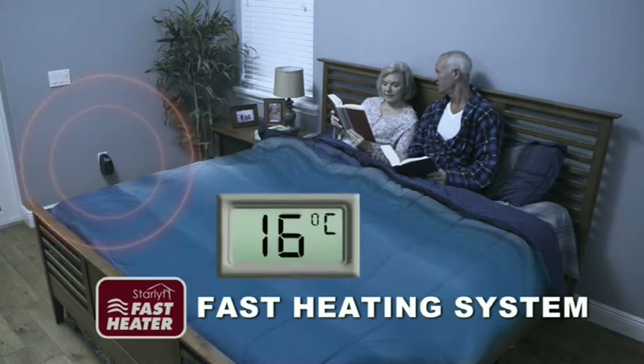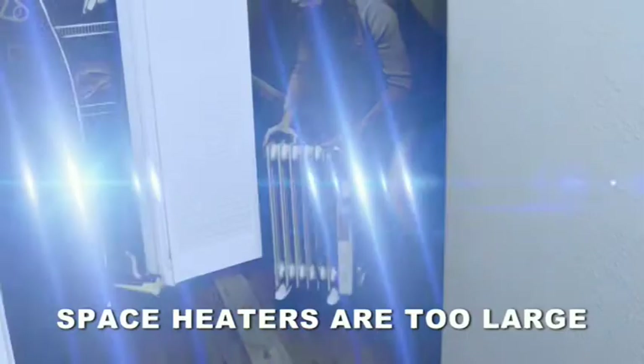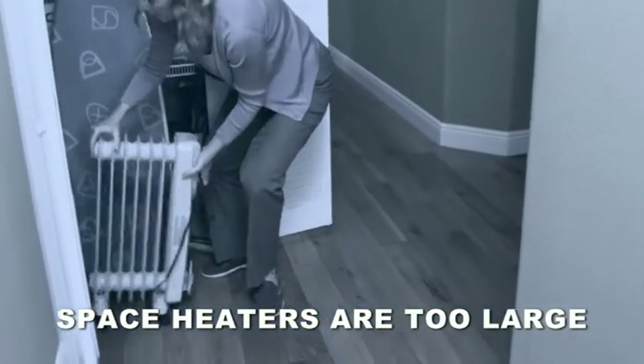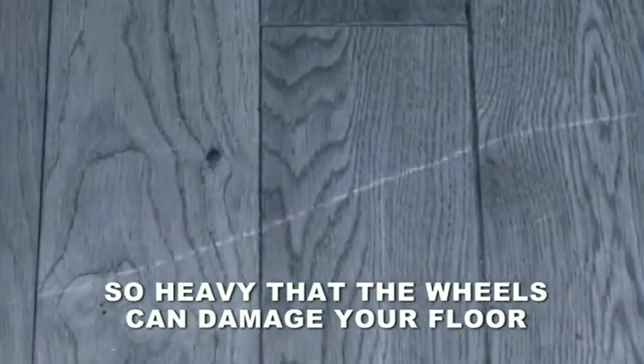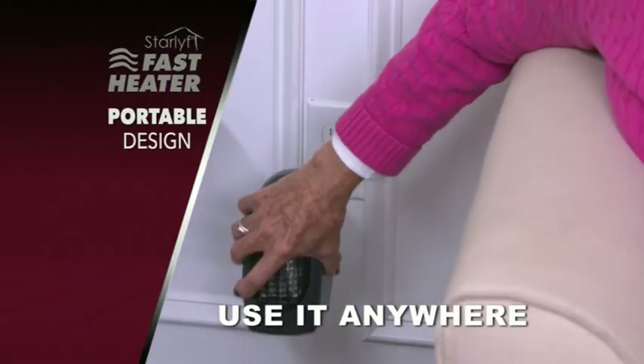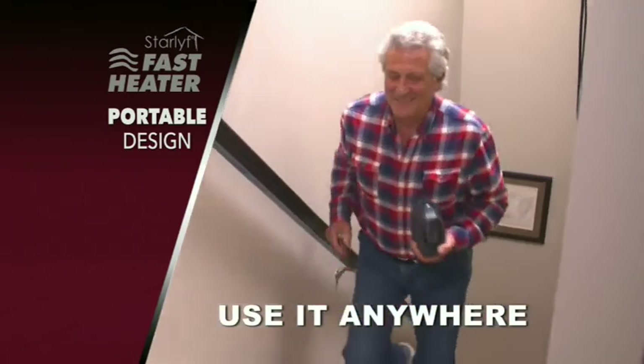Watch how fast it transforms a freezing 16 degrees into a toasty warm 23 degrees. Ordinary space heaters are too large to store and so heavy that the wheels can damage your wooden floor. But the Fast Heater's compact portable design takes up no space and easily moves from room to room anytime, anyplace.